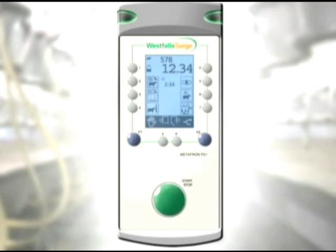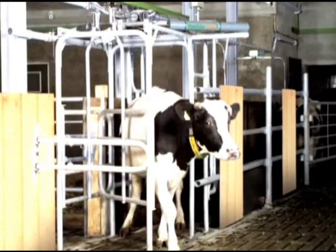The Swingover Parlor can be fitted with Metatron P21 milk meters to capture critical performance and health data. Besides milk flow and time, Metatron monitors conductivity, activity and feed consumption. It can also be used to control sort gates and to set stimulation and pulsation settings.